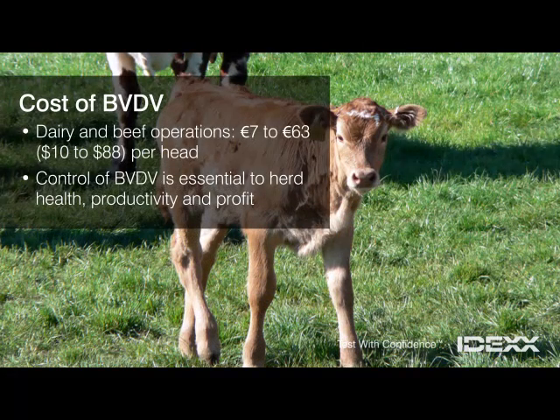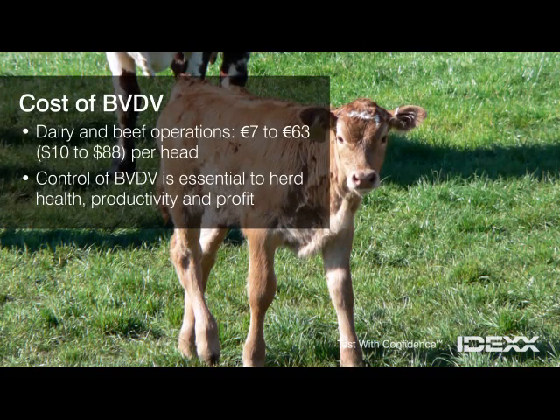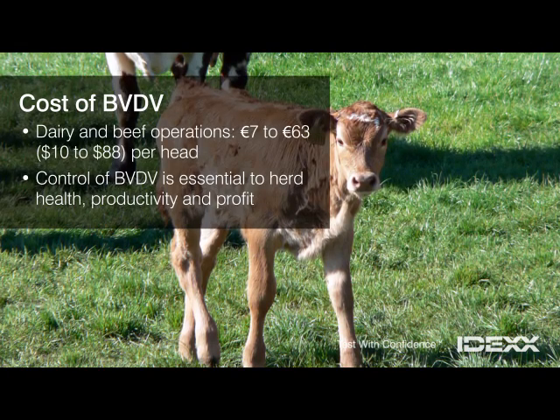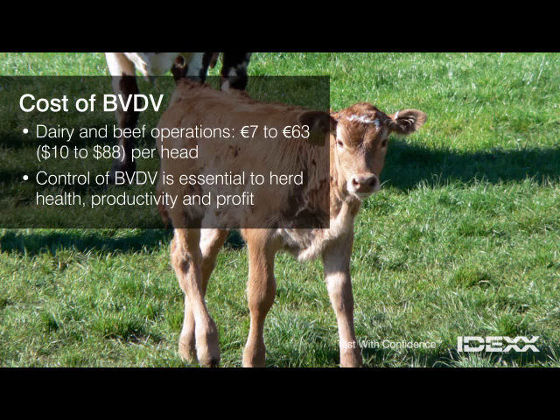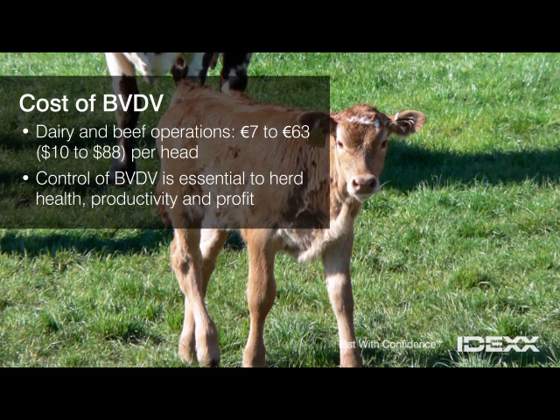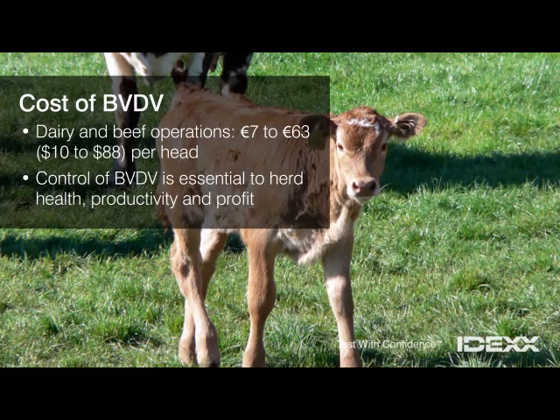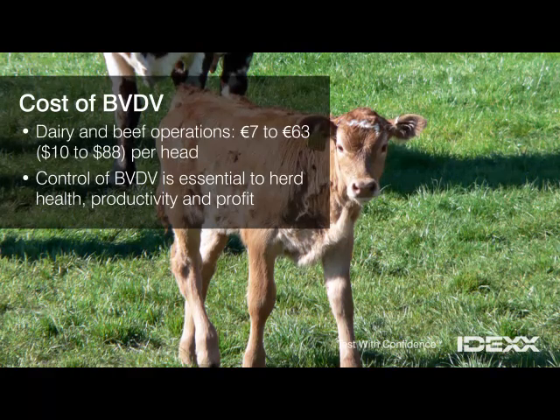Infection weakens the herd and lowers performance, and that lowers profits. The virus costs cattle and dairy farms alike anywhere from 7 to 63 euro, or 10 to 88 dollars, per head. Controlling BVDV is essential to herd health, productivity, and profit.